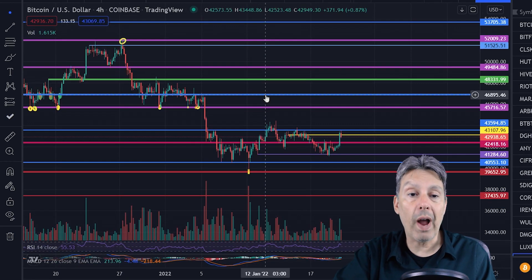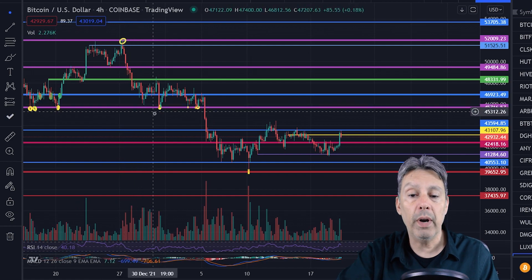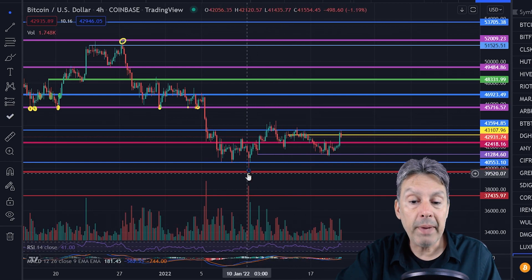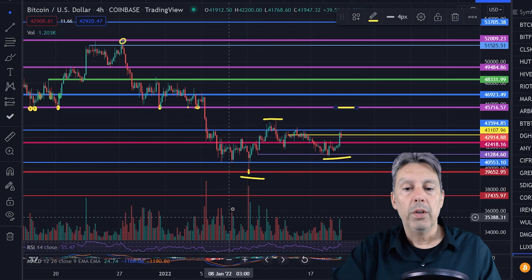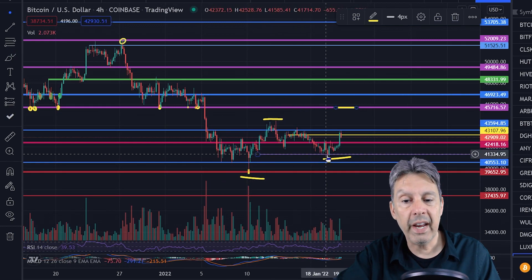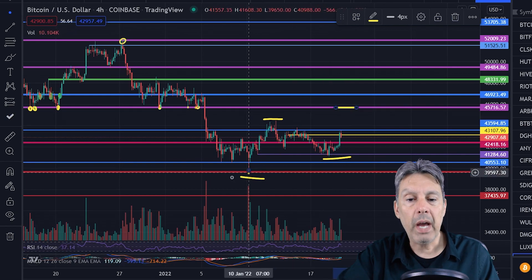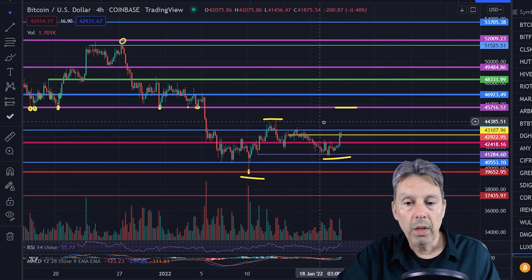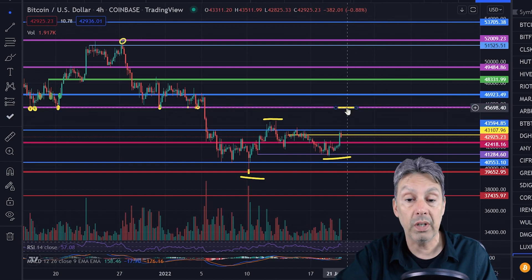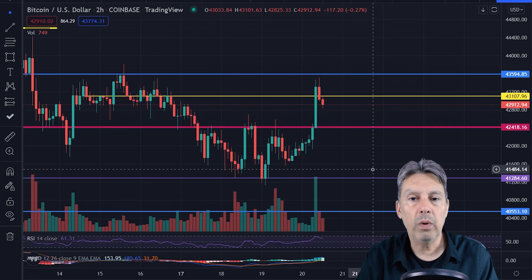I've moved out to the four-hour timeframe, now looking at basically the last half of December and all of January, which gives better perspective. We bottomed out around January 10th. What I'm looking for is stair steps: we set the low, got a high, then a higher low, and if we could get a higher high next, that would really start to trend us in the right direction. The line I've drawn is around the $45,700 mark — that would be a very clear higher high. We'll have to see how the rest of the day plays out.